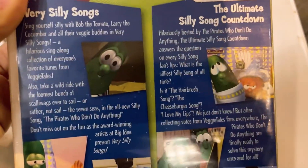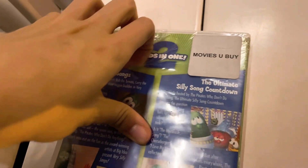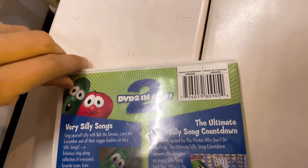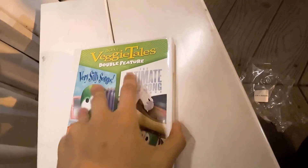Now we take a look at the back — two DVDs: Very Silly Songs and The Ultimate Silly Song Countdown. There are Bob and Larry extras. Unfortunately they don't list the songs. The total running time is about 75 minutes — 32 minutes for Very Silly Songs and 43 minutes for the Silly Song Countdown. There's a little gap in the plastic so let's go ahead and open it up.